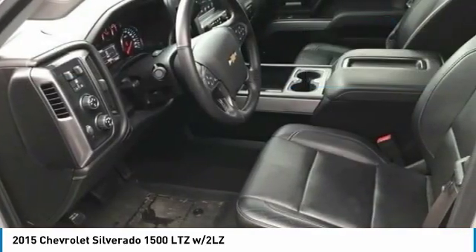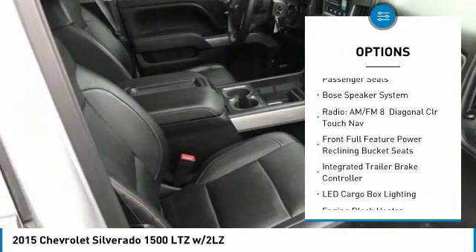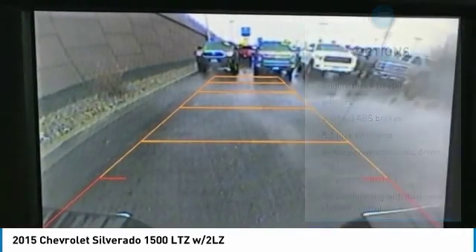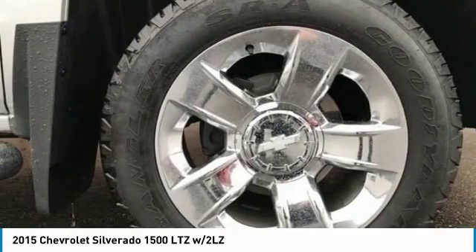Here are some of this vehicle's great options: traction control, Bose sound system, Bluetooth, passenger airbag, automatic transmission, heated and cooled front seats, cruise control, tilt and telescopic steering wheel, heated driver seat, and remote power door locks.